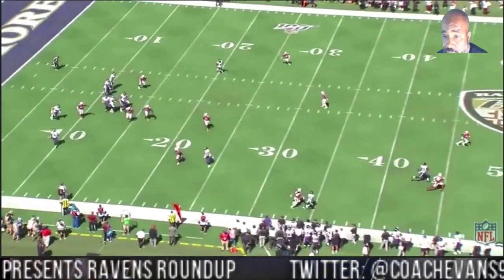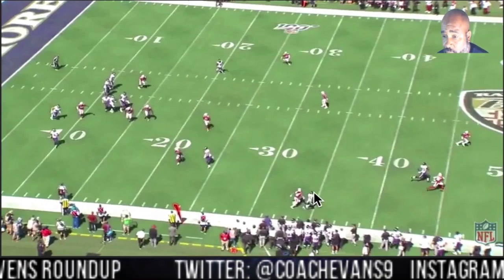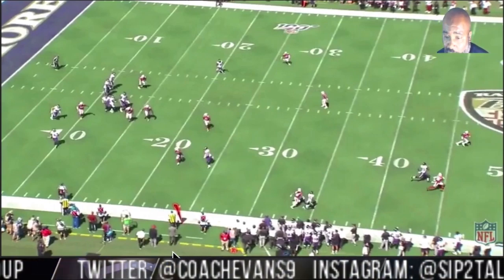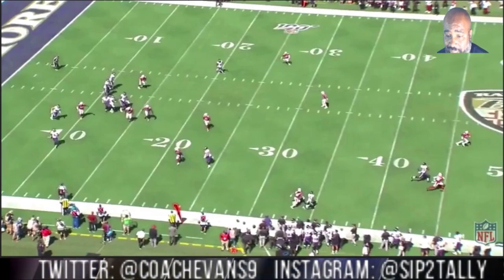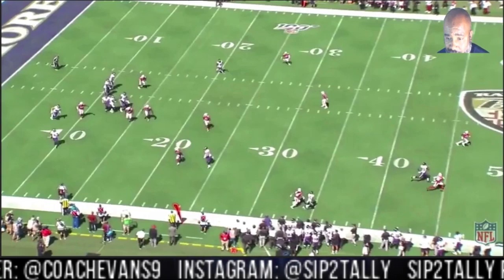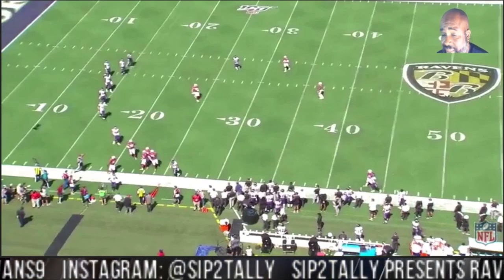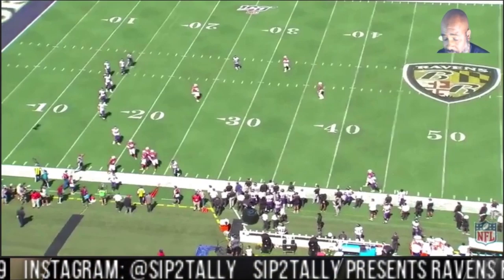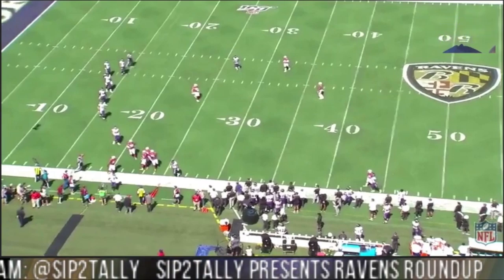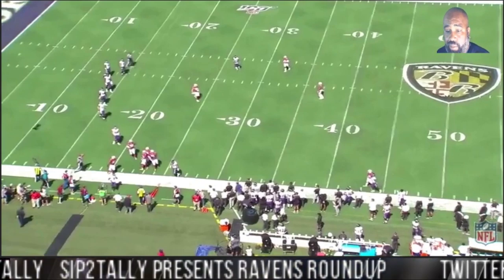Instead of forcing the ball somewhere — trying to make a crazy throw to a double-covered receiver or some kind of Aaron Rodgers throw over the shoulder — it's just smart for him to check down and take these six yards. You can see the marker: it's second and four. That's a good, smart, safe play — six yards of rushing out of the 120. That's six total. Let's go to the next play.